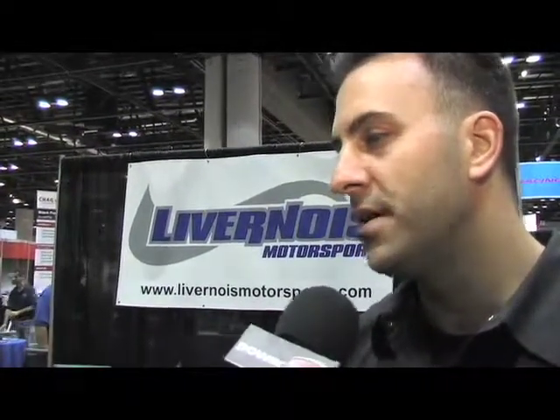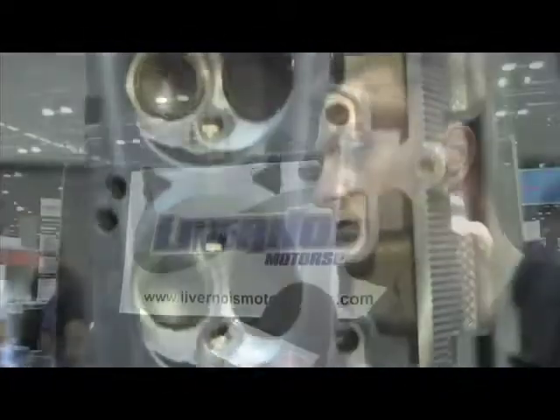What kind of success have you found with the development of these Hemi parts? We were actually really surprised with the Hemi and how much potential there is in it. The 6.1 — we spent some time on the dyno with it just recently, and doing our Stage 1 head and Stage 1 cam, we've seen almost over 100 horsepower gain.